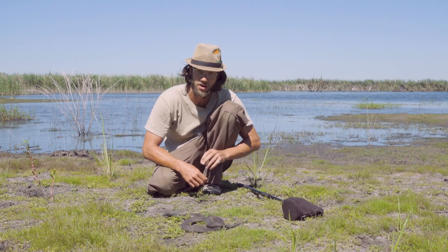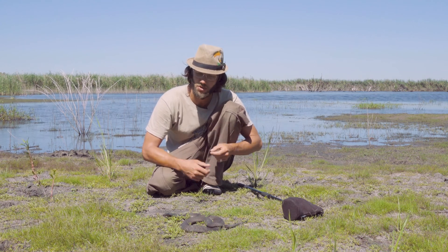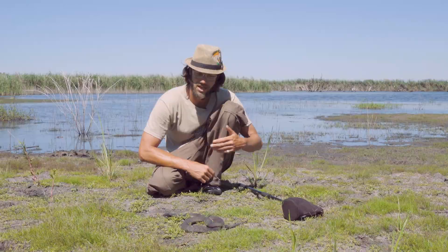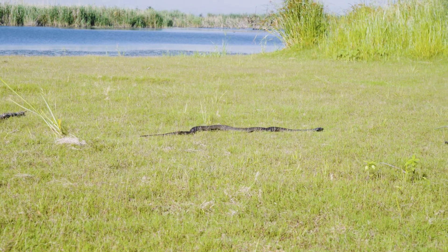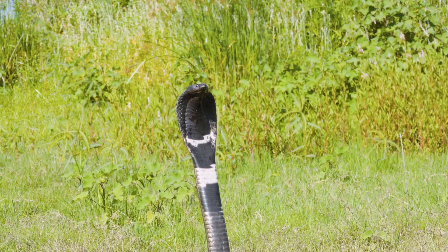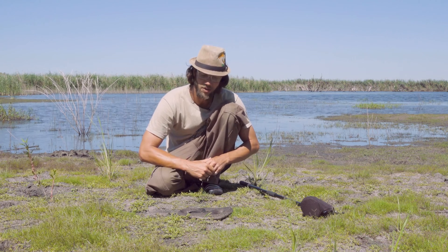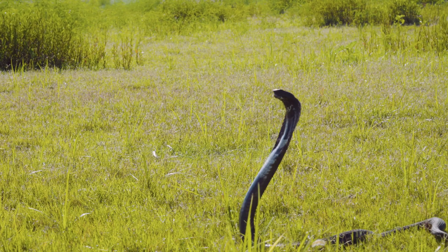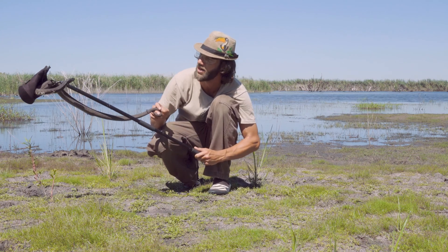These guys are specialist toad and frog eaters but also generalists — they won't say no to a rodent, another snake, geckos, lizards, or whatever they can get their mouths on. Juveniles are known to eat reptile and frog eggs, with prey size increasing as they grow older. They are also viviparous, giving birth to live young — anywhere between 25 to 30 individuals. They breed during winter months from about May through August, with a gestation period of about five to six months. The babies come out fully formed, little carbon copies of their parents, usually with a bit more banding which they lose as they age.